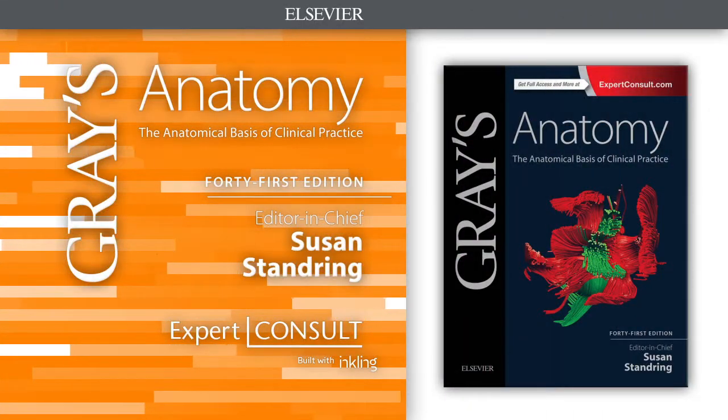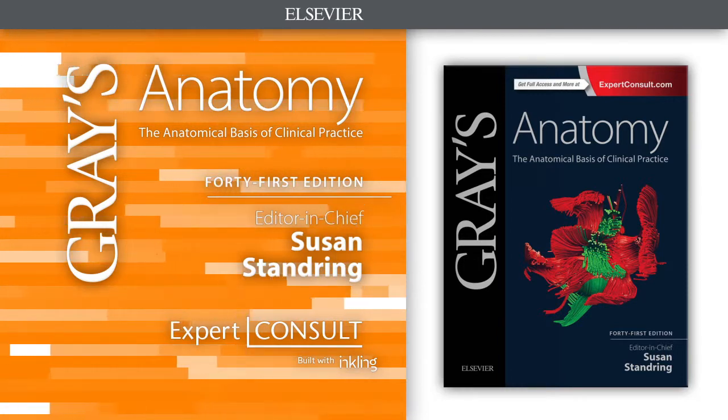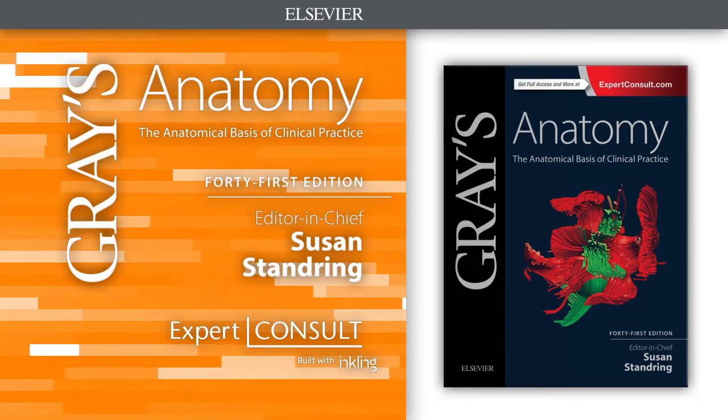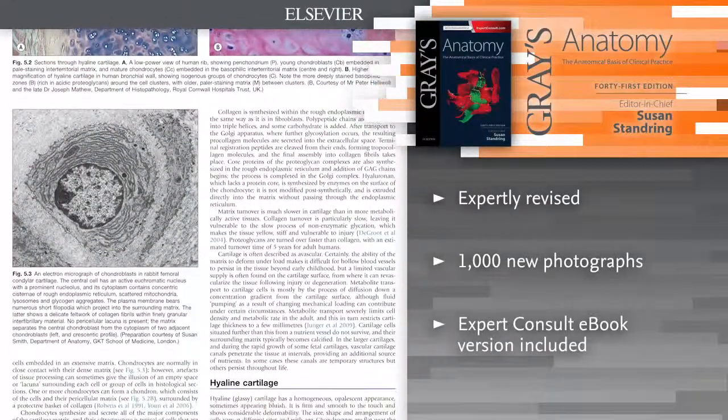Introducing Grey's Anatomy. After more than 150 years of continuous publication, Grey's Anatomy remains the definitive, comprehensive reference on the subject.